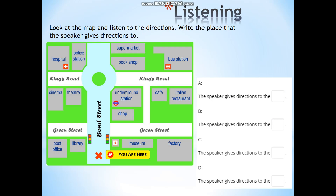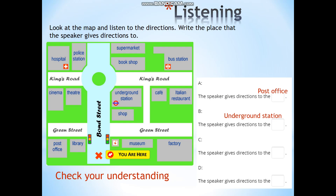And now let's check your answers. A: The speaker gives directions to the post office. B: The speaker gives directions to the underground station. C: The speaker gives directions to the cinema. And D: The speaker gives directions to the bus station.